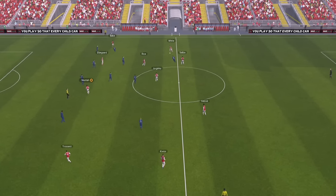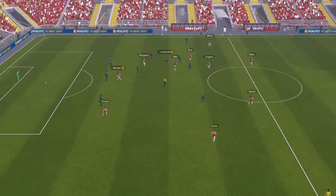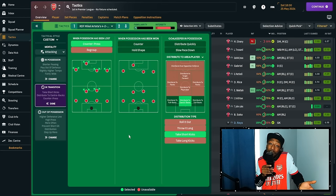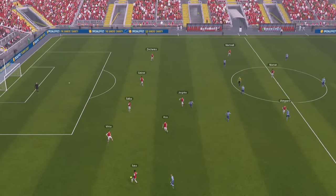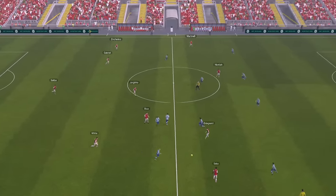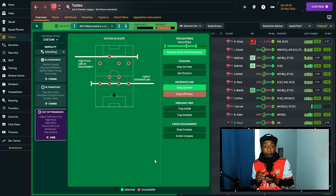When possession has been won, there is also an intriguing 4-2-3-1 tactic at Arsenal that doesn't use the counter-attacking instruction. If you are chasing a goal or trying this tactic with mid-table teams and want more counter-attacking opportunities alongside more attacking output, then use counter. The goalkeeper is set to distribute to the centre-backs and take short kicks. Out of possession, we use a high press with a high defensive line, more often trigger press, prevent short goalkeeper distribution and step up more.